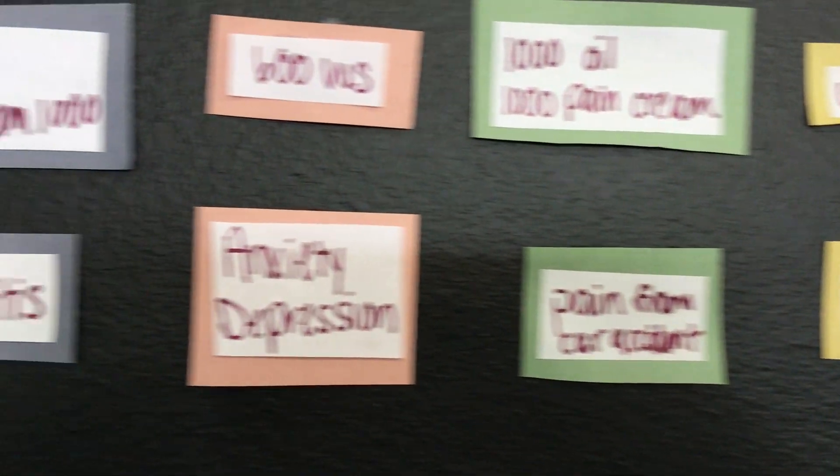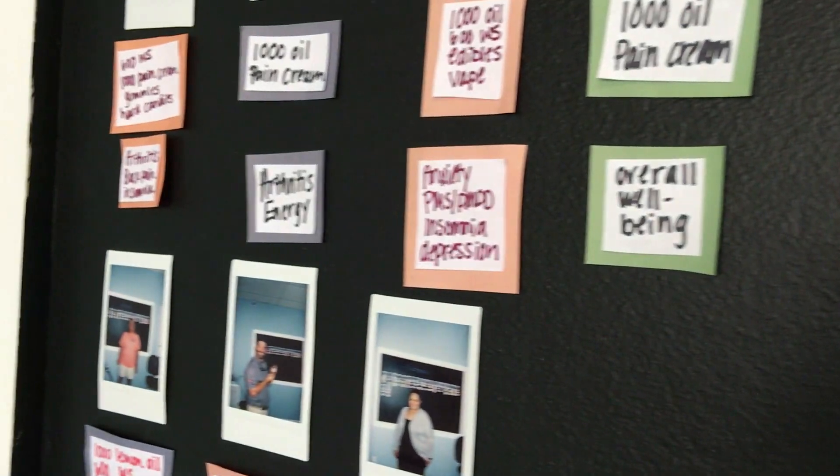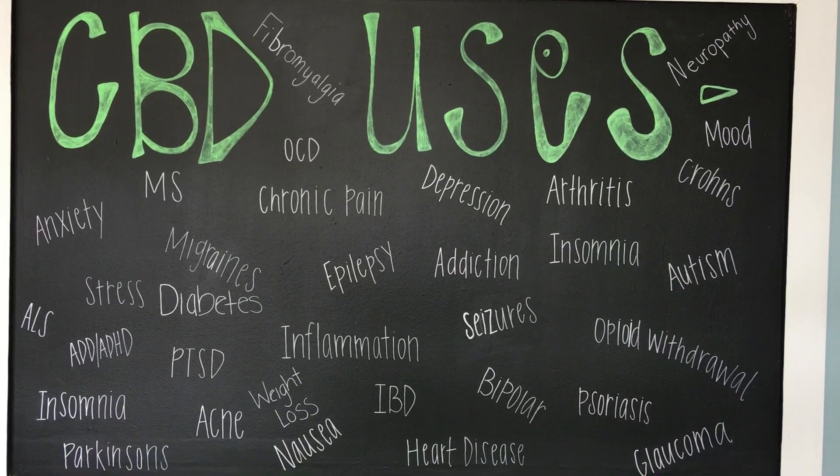The demand has been overwhelming since we opened. We started in Augusta, went to Lexington, and now we're all over Georgia and South Carolina, and we continue to expand and open stores. A large percentage of our business, especially in the older stores, is repeat business, which tells us people are having success with our products.